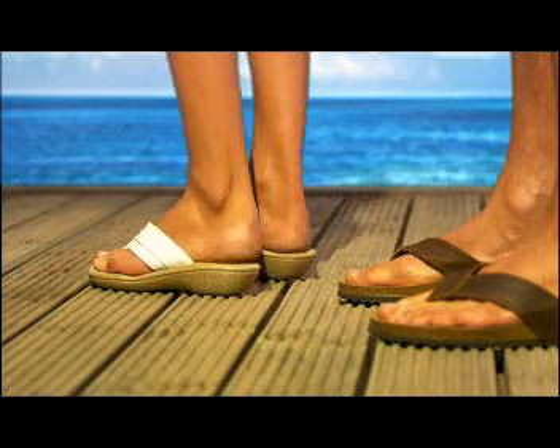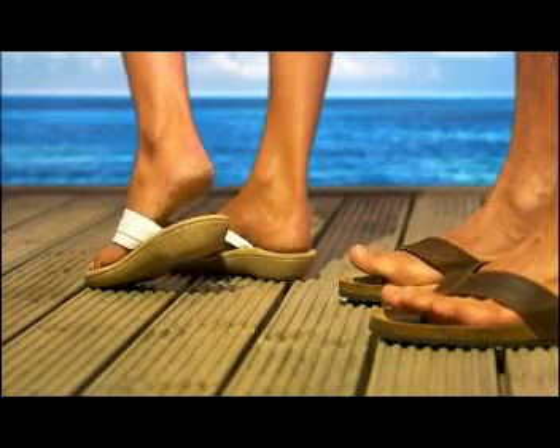Do my feet look bad in these? You really need professional help. Cracked heels need professional foot care.